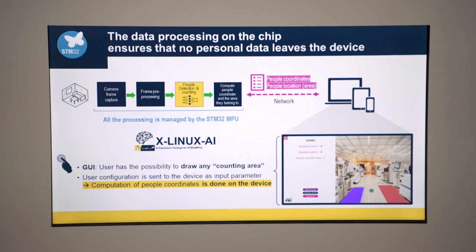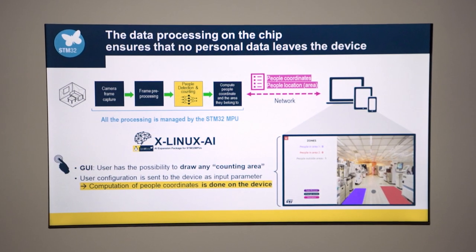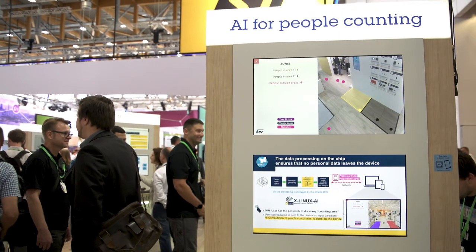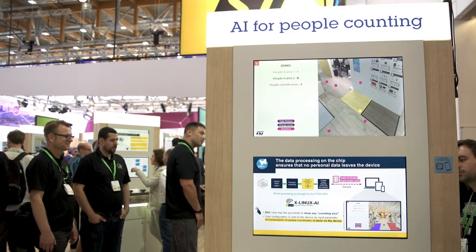This demo is based on the X-Linux AI OpenSTLinux Expansion Package that can be downloaded from STMicroelectronics' GitHub. The STM32 MP1 is managing camera streaming and neural network inference for people detection and counting, executed on the CPU. We are talking about true edge AI. The data is then sent to the cloud via Wi-Fi.